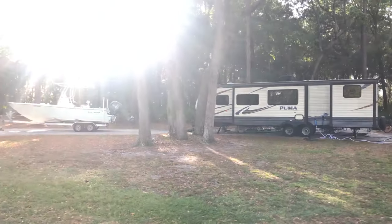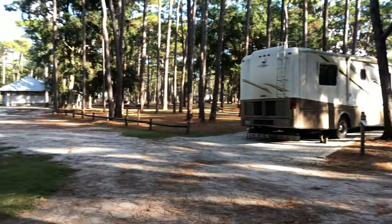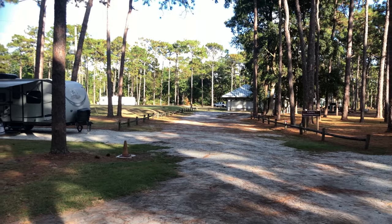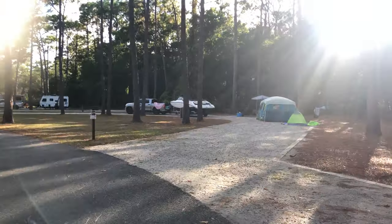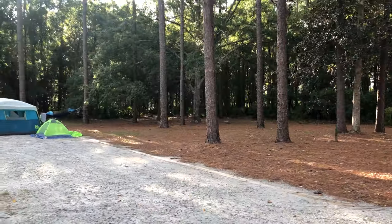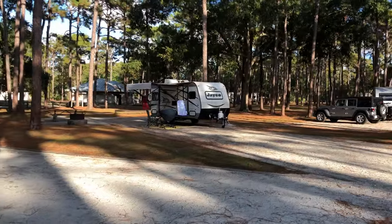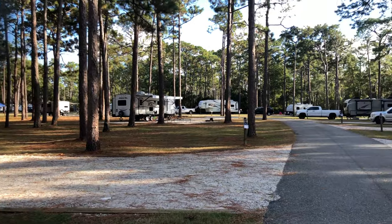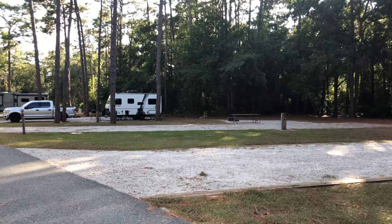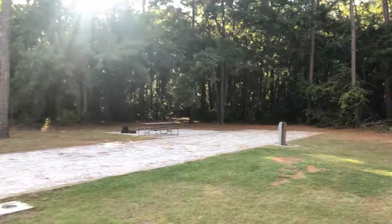Site 20 is on our left, and now we're coming into site 21, which is a nice big pull-through site. Site 22 is just past that. Coming up here should be 23, then 24 on the right — nobody in that one but it's a nice back-in, again not a lot of shade on this side of the park. Sites 22 and 23 are marked for handicap accessibility. Site 24 is a nice back-in, pretty nice overall.